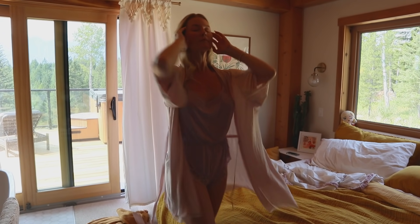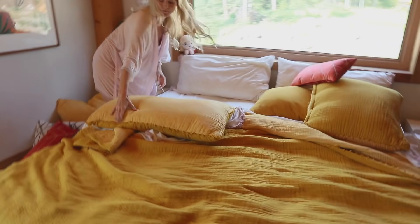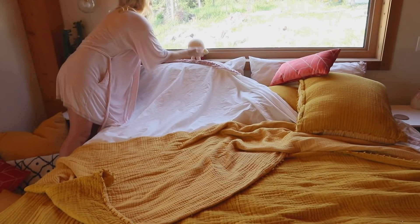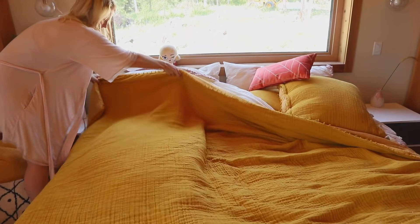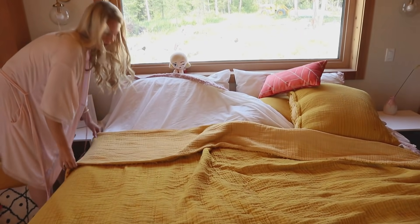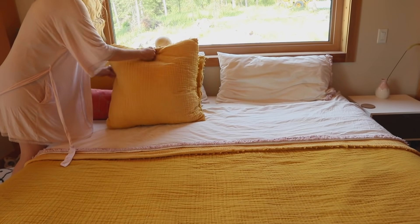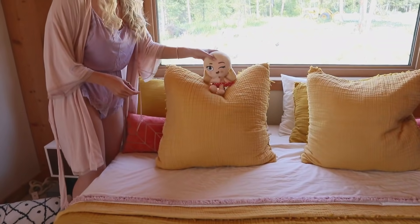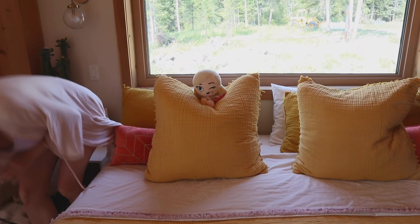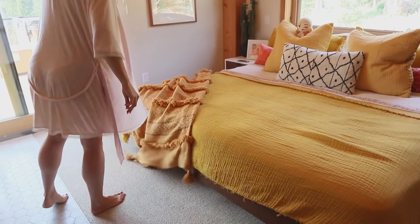Throwing on my Victoria's Secret robe. The first thing I like to do is make my bed and have it pretty much ready for the day. It just helps me feel like I've accomplished something, and my bed — I'm so proud of it. It's so beautiful. I absolutely love this set.